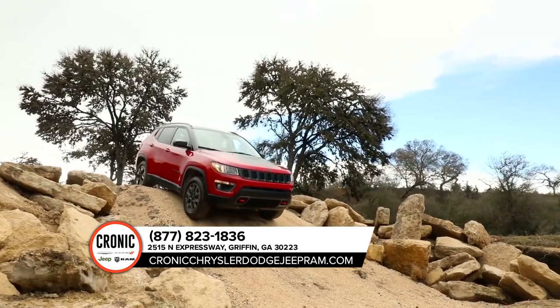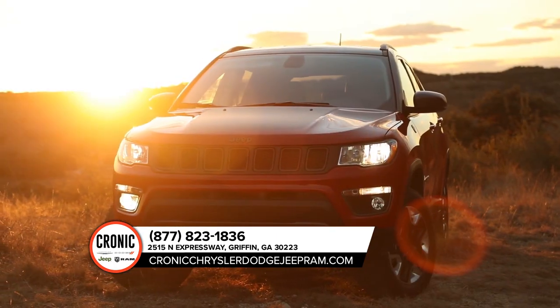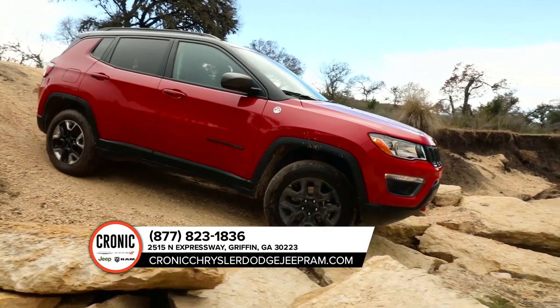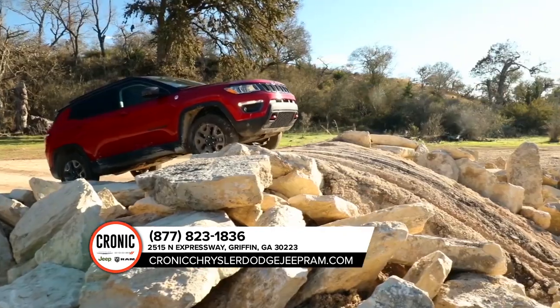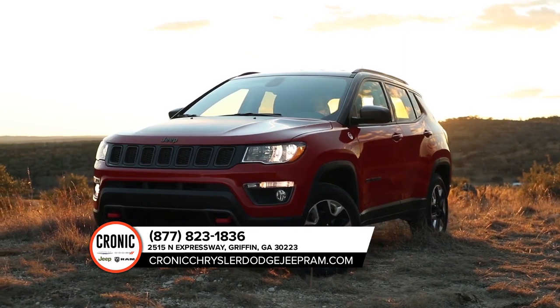The beauty of the Compass is really all in the details. You won't be able to keep your eyes on it. The captivating aerodynamic design exudes a competent stance, featuring a refined attitude and a sculpted design aesthetic. The Compass silhouette is both modern and dramatic.